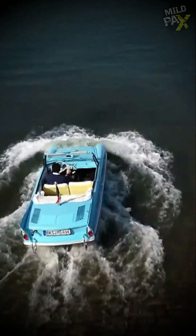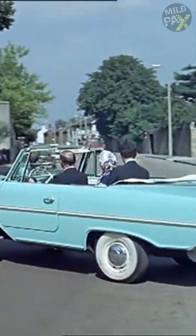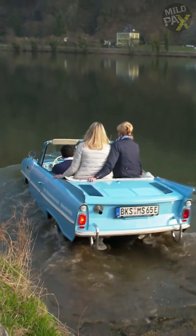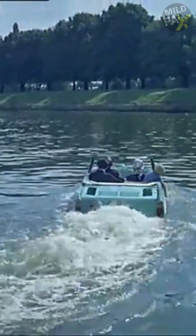Have you ever seen the first-made amphibious car? The Amphicar was a remarkable marvel of engineering from the 1960s that could effortlessly traverse both land and water. Despite its quirky design, the Amphicar proved to be a well-engineered vehicle.